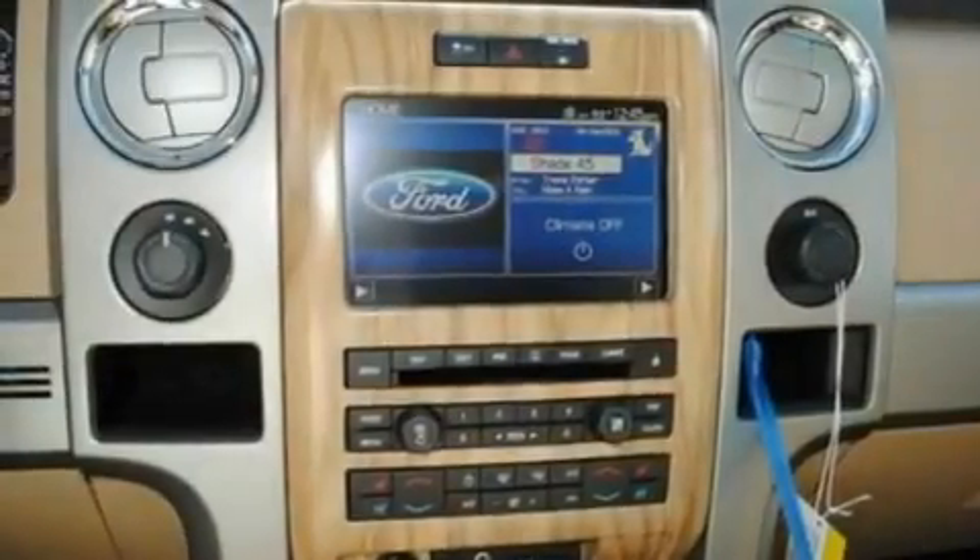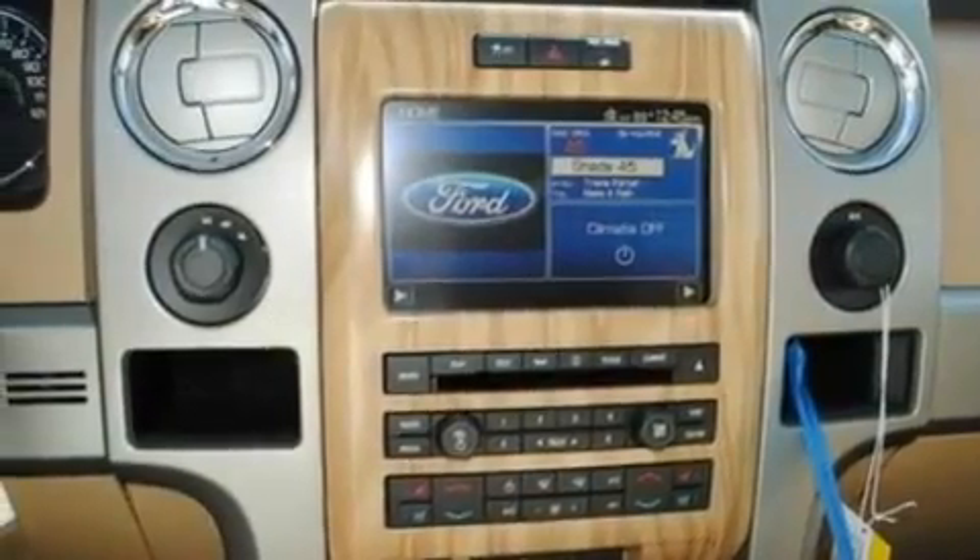Additional features include automatic locking wheel hubs, aluminum wheels, a low tire pressure indicator, an engine immobilizer theft deterrent system, and a navigation system.